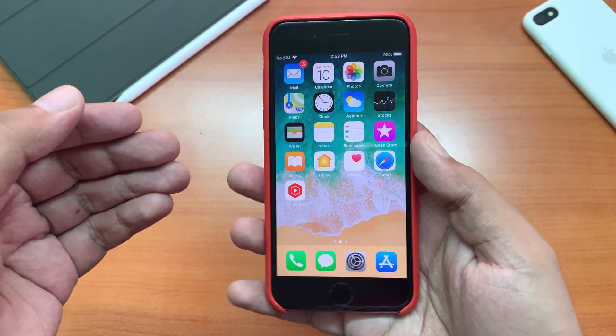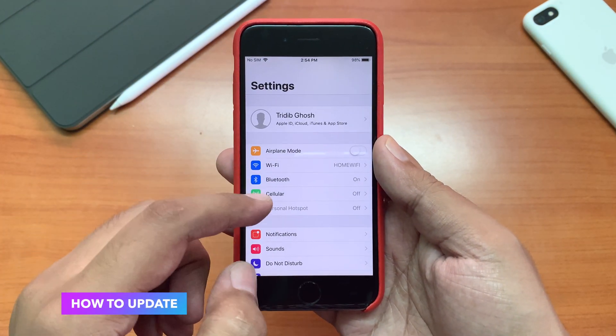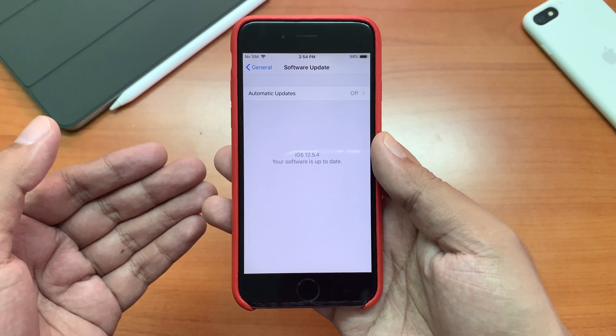This is my iPhone 6, which I always use to demonstrate these kinds of videos. To find the update, go to Settings, then go to General, then click Software Update and you should see your update available here.